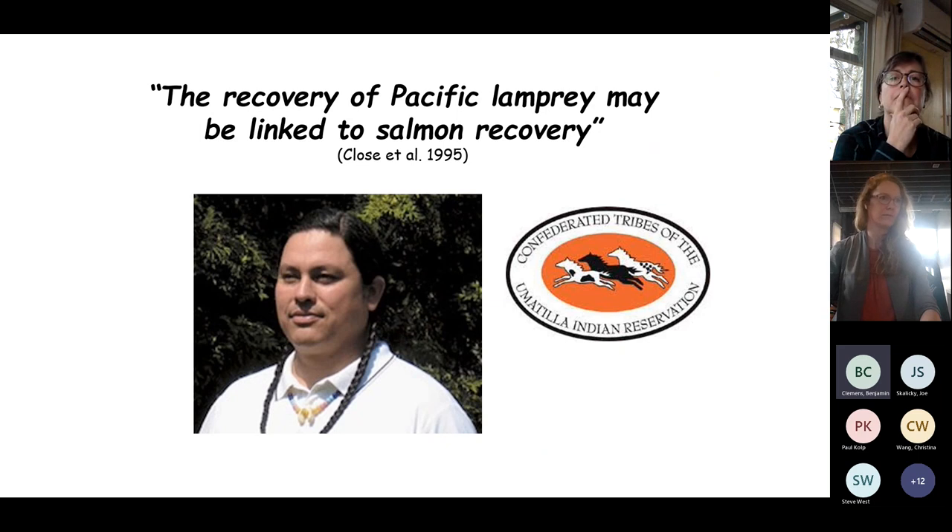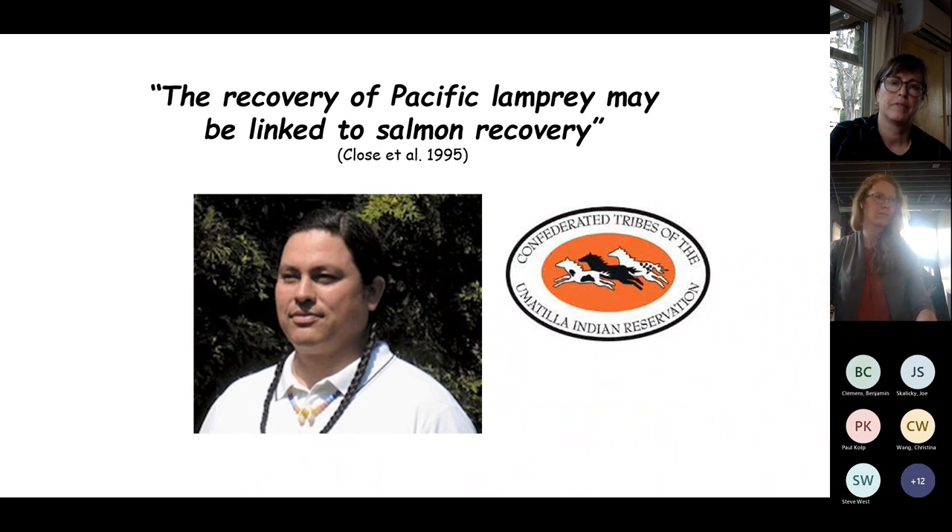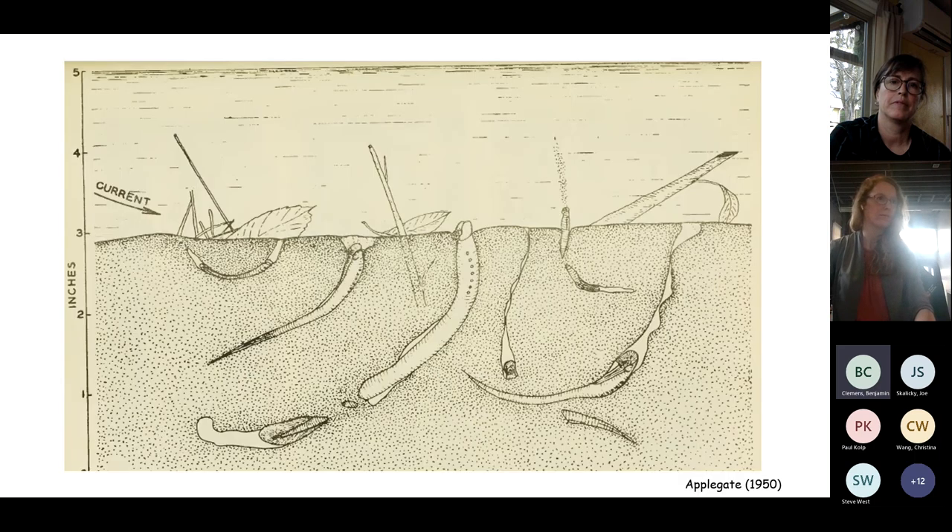From a tribal perspective — from Dave Close of the Umatilla Tribe — the recovery of Pacific lamprey may be linked to salmon recovery, suggesting ecosystem-based management rather than fish-by-fish. Lamprey are not only harvested by tribes for food but also provide a number of ecosystem services.